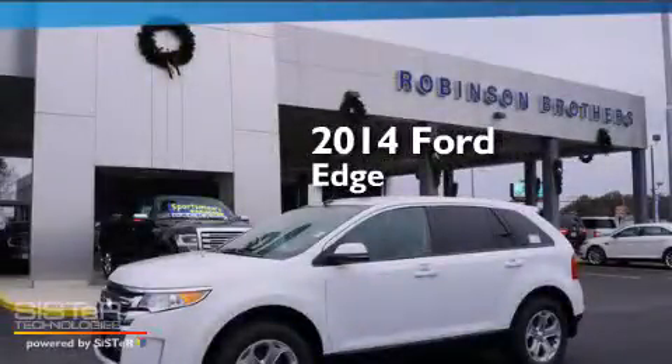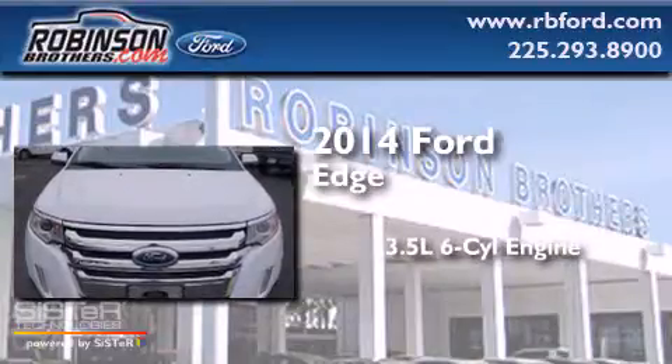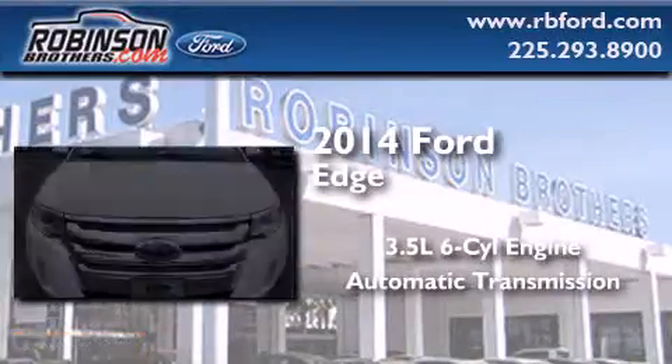This is a brand new 2014 Ford Edge. It has a 3.5-liter six-cylinder engine and an automatic transmission.